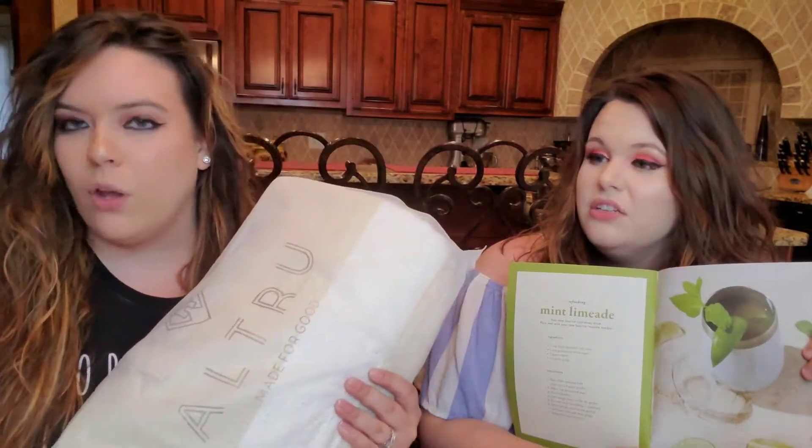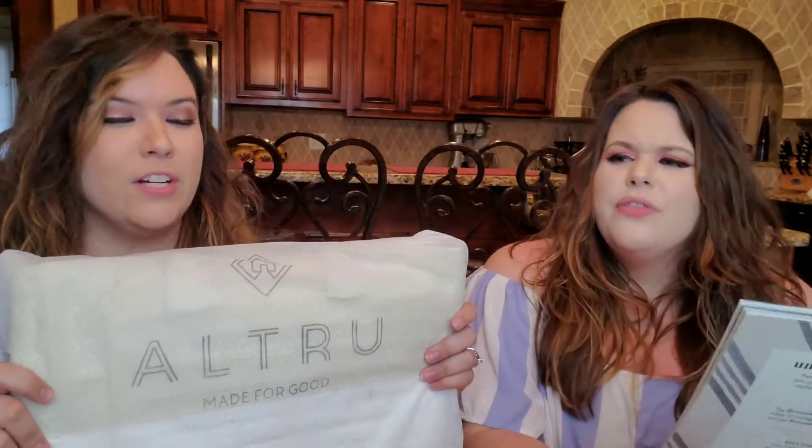There are even recipes in here — like mint limeade, that sounds tasty! The theme of the box is 'Soak Up the Sun,' which makes total sense.